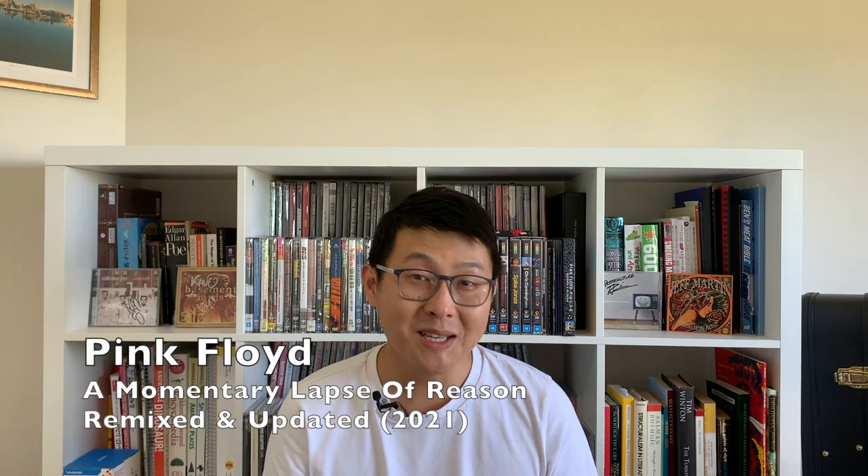G'day YouTube, Marty from Music Video Muster. I'm so excited because this arrived today. This is Pink Floyd's remixed and updated version of A Momentary Lapse of Reason, and I'm gonna unbox it right now.